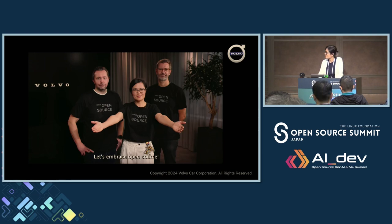This is what I have today. Let's embrace open source together. Thank you very much. Any questions?